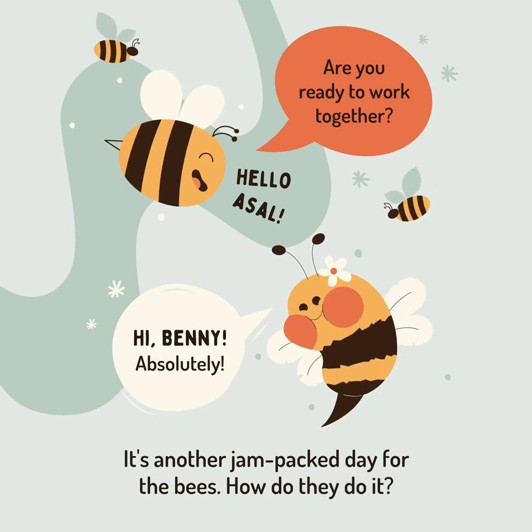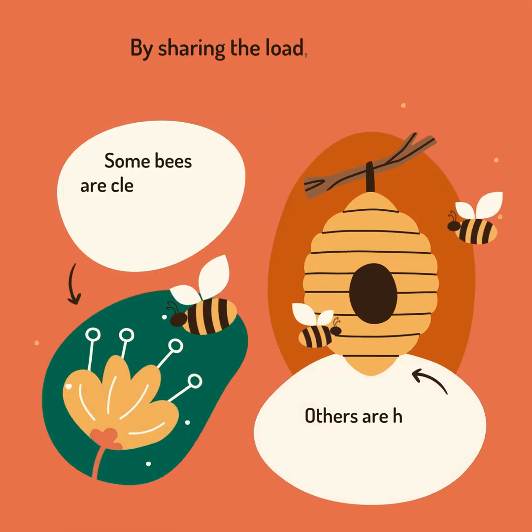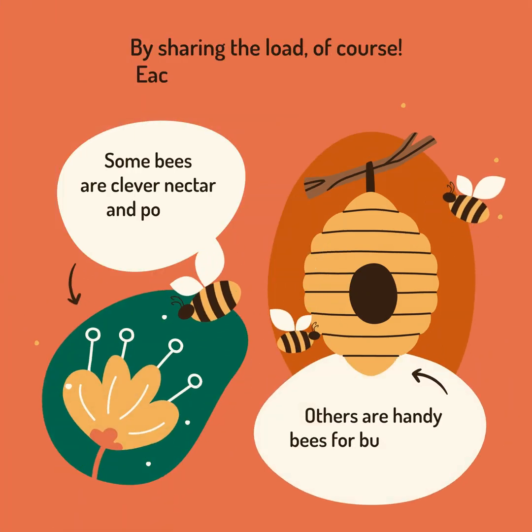It's another jam-packed day for the bees. How do they do it? By sharing the load, of course — each one has their expertise.